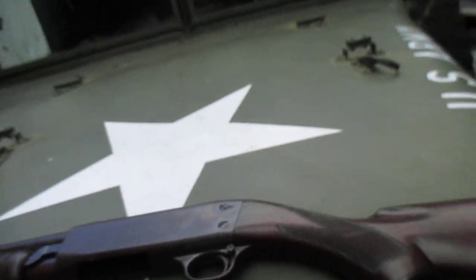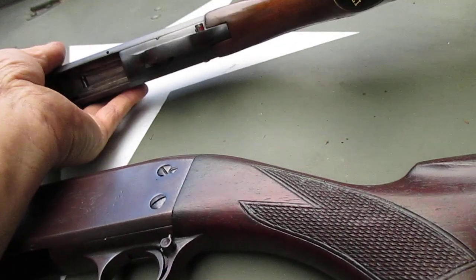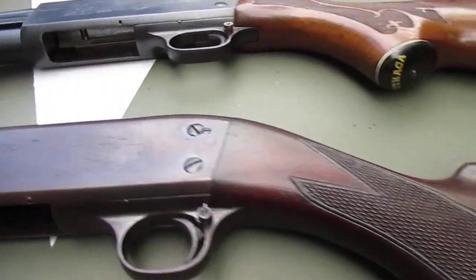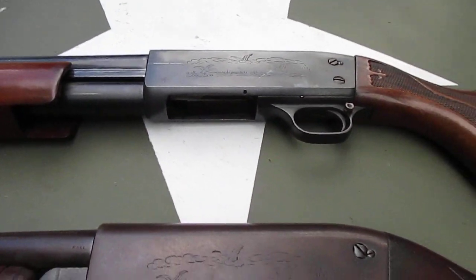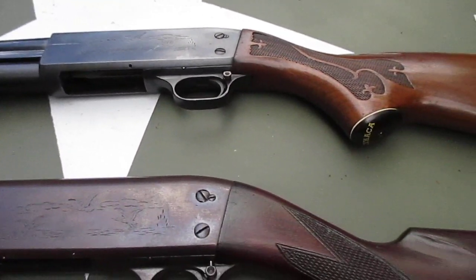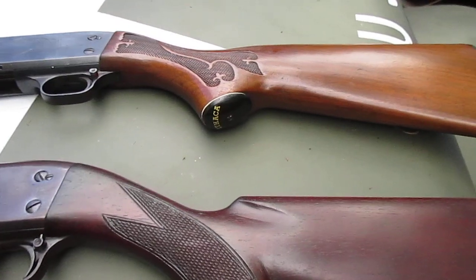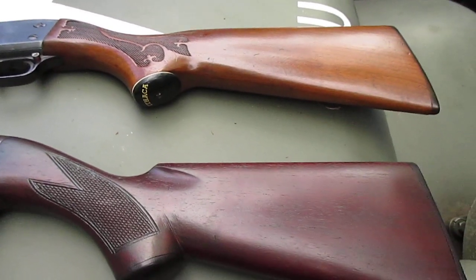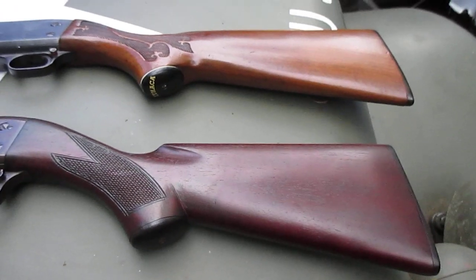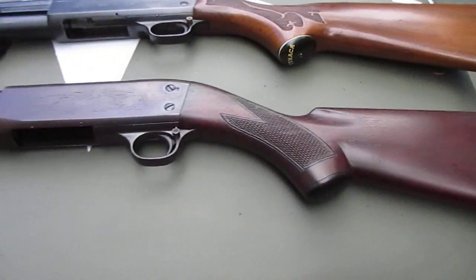Really nice wood on these ones — no cracks or splits, or even really any damage at all, which is not always the case. Because these guns did get used. People did not buy these things to stick them in a china closet and look at them — they bought these to use them. I'm sure both of these had taken many, many ducks over the years.